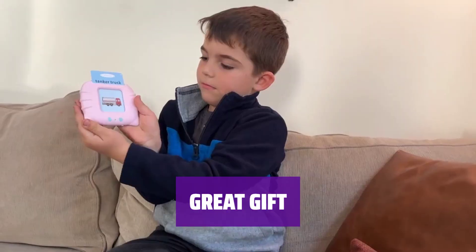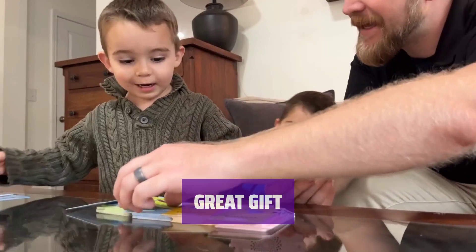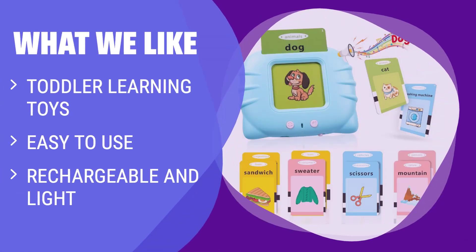This toy makes a great gift for young girls and boys. Play it together with kids for some quality family time. What we like: If you have a toddler and want to enhance their learning abilities, you should consider this. It's easy to use, rechargeable, and lightweight — perfect for home and class.